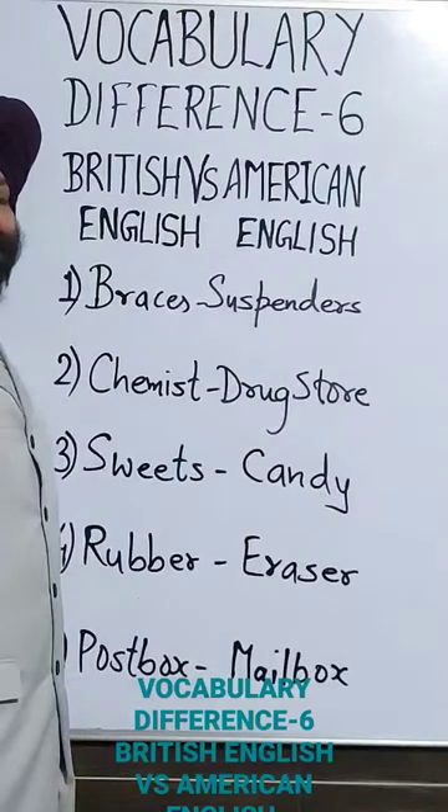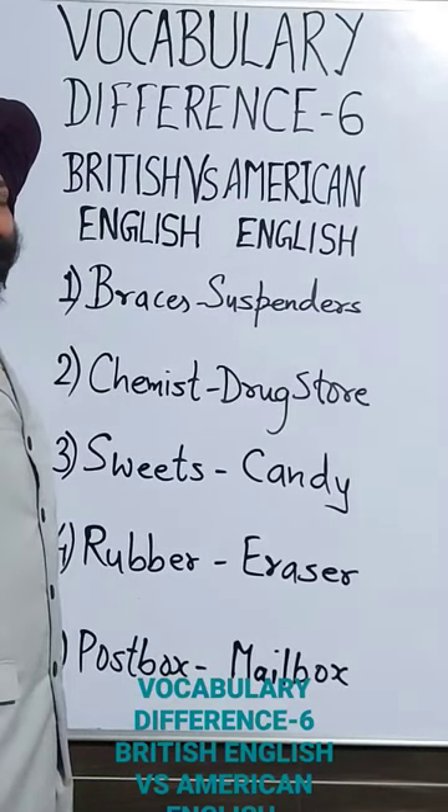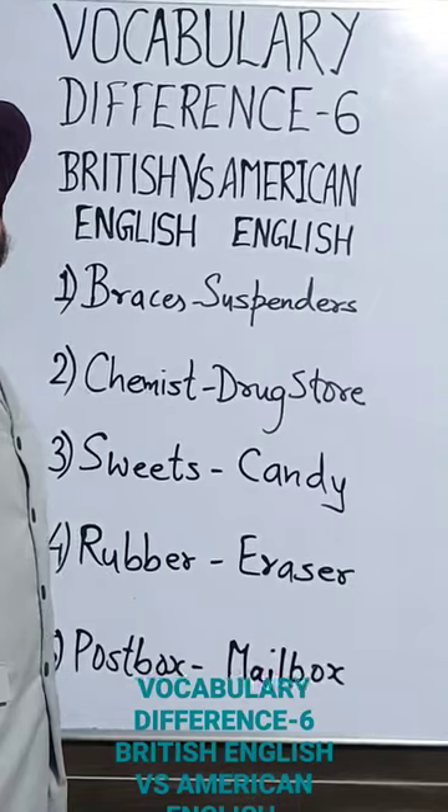Also follow me with the same name, Crack English by Kamal Sir, on Instagram. Thank you very much.